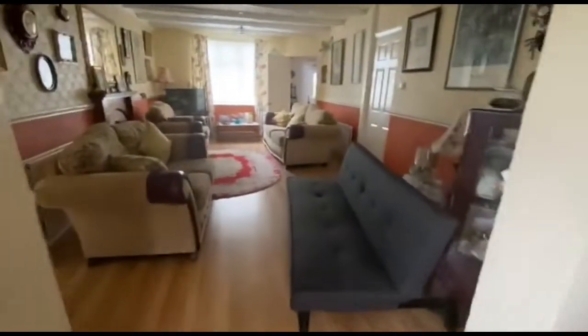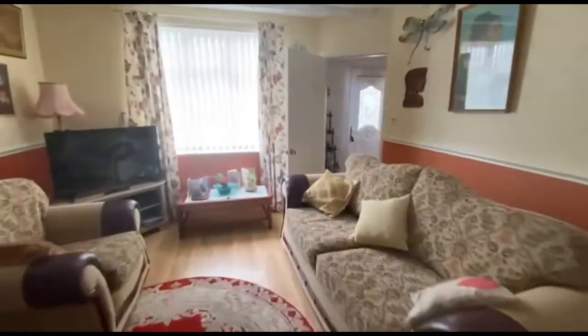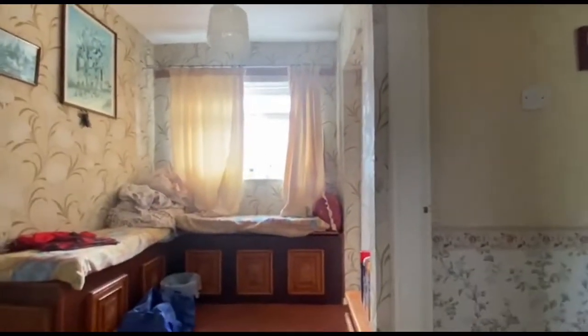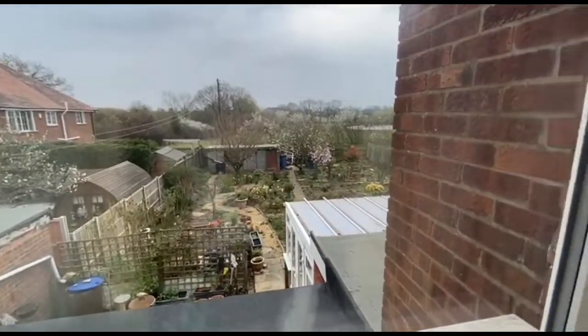Let's have a look upstairs next. So we've got the stairs which lead you to the first floor and it's quite a good size landing there with a bit of a seating area. Again, we'll have a look out there in a moment to get a feel of the rear garden.